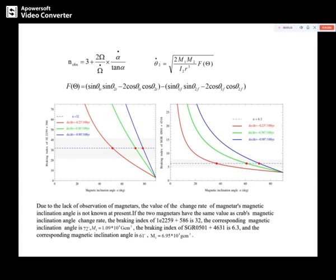If the two magnetars have the same value of the magnetic inclination angle change rate, then the braking index of 1E 2259+586 is 32, with a corresponding magnetic inclination angle of 72 degrees. The braking index of SGR 0501+4516 is 6.3, and the corresponding magnetic inclination angle is 62 degrees.